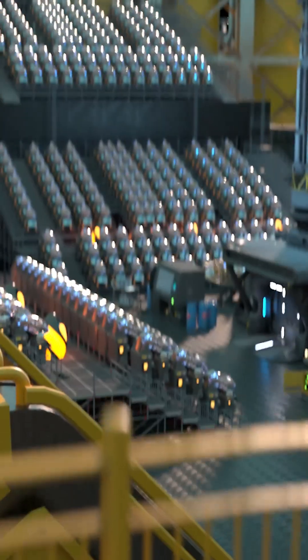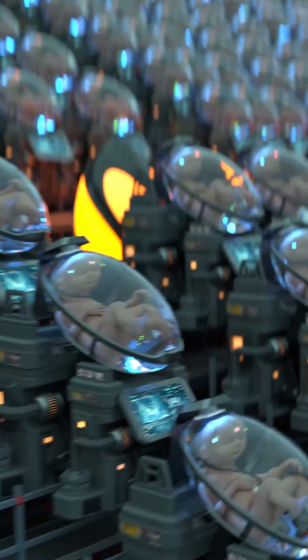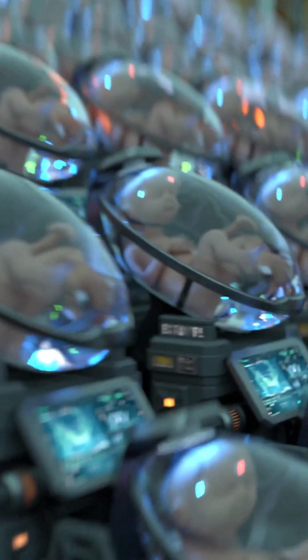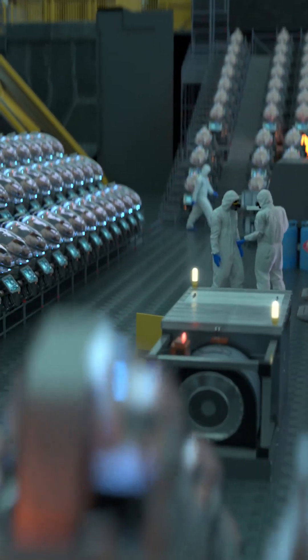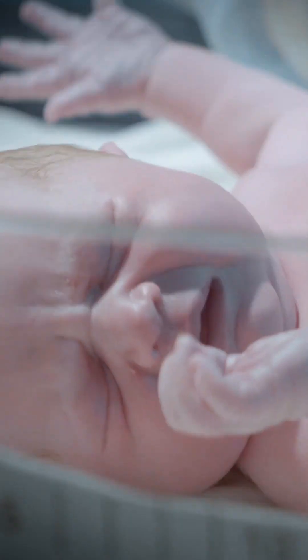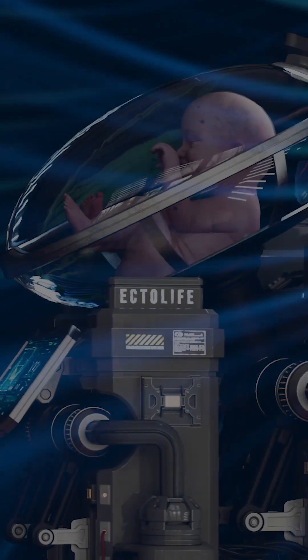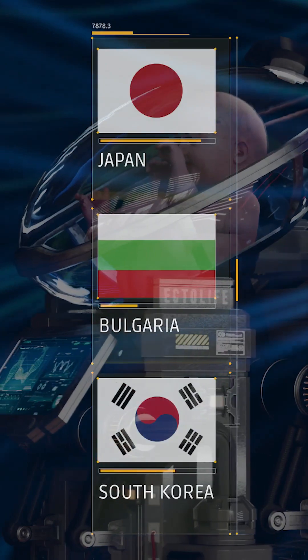Introducing Ectolife, the world's first artificial womb facility, powered entirely by renewable energy. Ectolife allows infertile couples to conceive a baby and become the true biological parents of their own offspring. It's a perfect solution for women who had their uterus surgically removed due to cancer or other complications. With Ectolife, premature births and C-sections will be a thing of the past. Ectolife is designed to help countries that are suffering from severe population decline, including Japan, Bulgaria, South Korea, and many others.